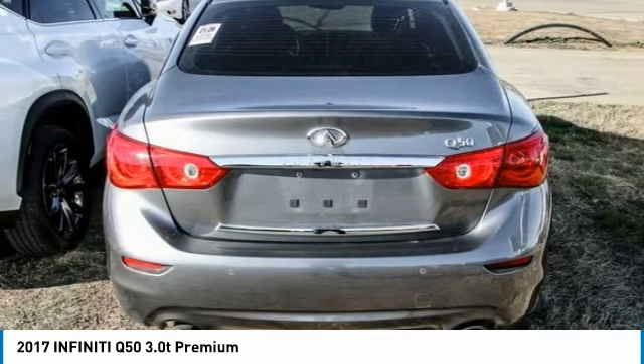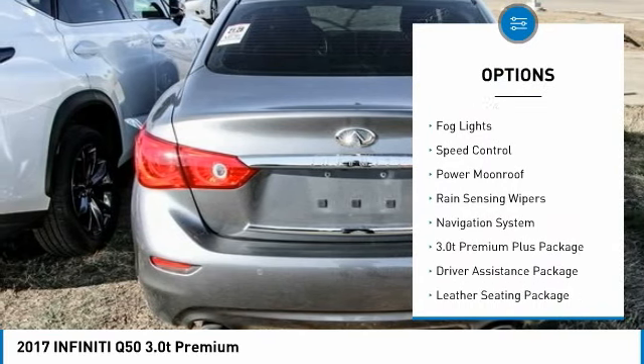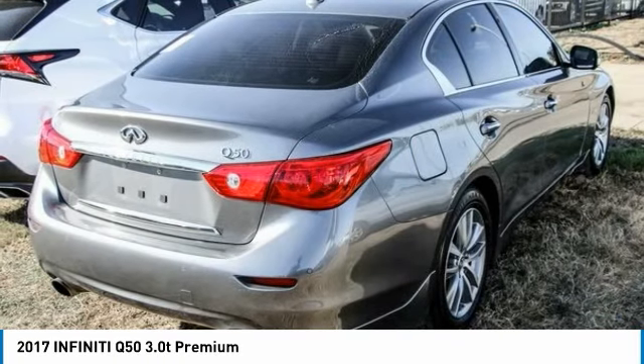Here are some of this vehicle's great options: electronic stability control, alloy wheels, brake assist, traction control, remote engine start, remote keyless entry, fog lights, speed control, and power moonroof.